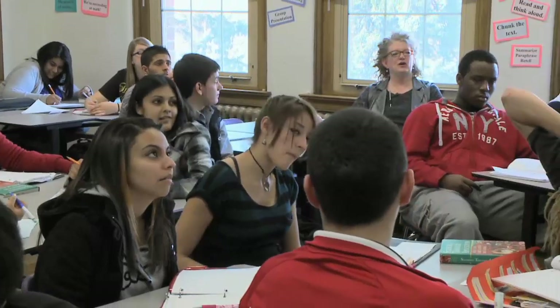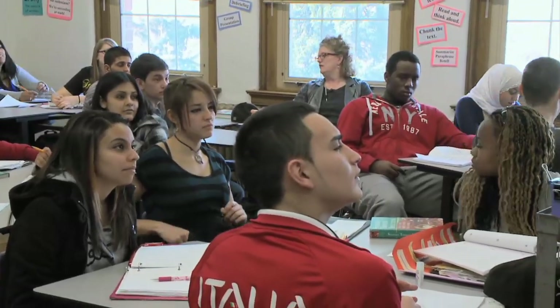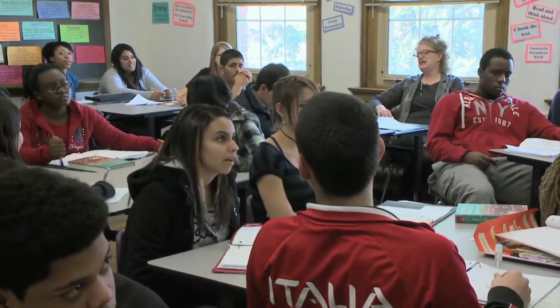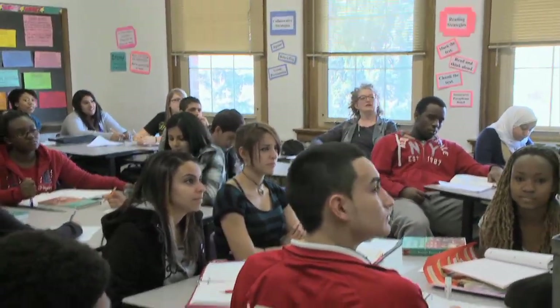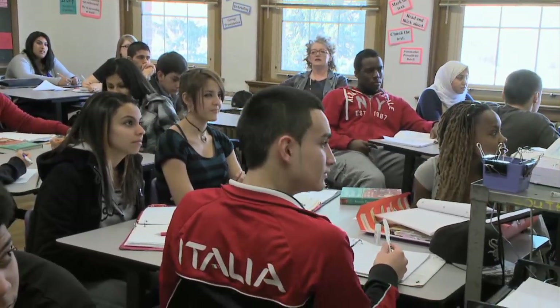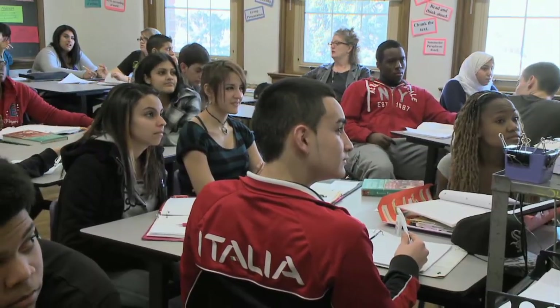Where does the M go? We are in the parentheses, we've got to get some M's in there. Just put one M in each parenthesis.